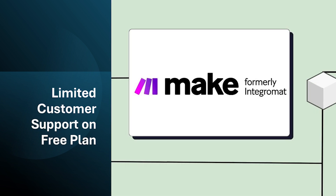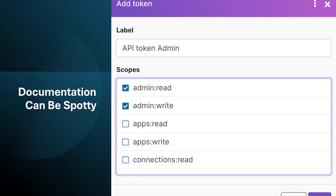Free plan users have limited access to customer support, which can be frustrating if you encounter issues while setting up automations. Upgrading to a paid plan provides priority support options.